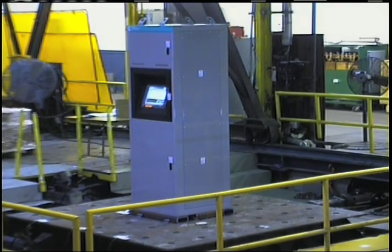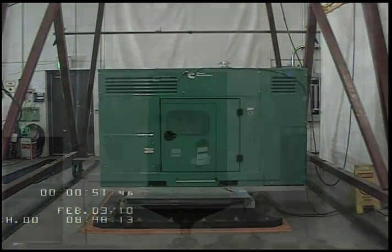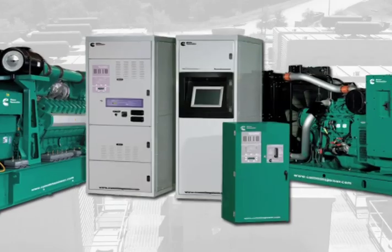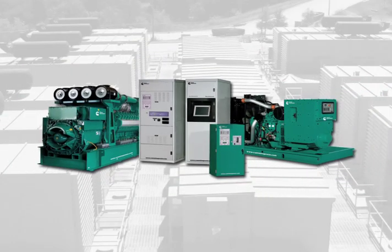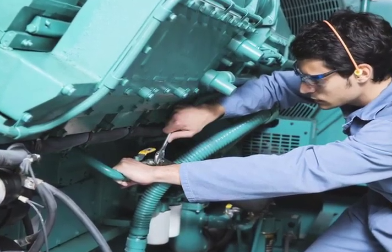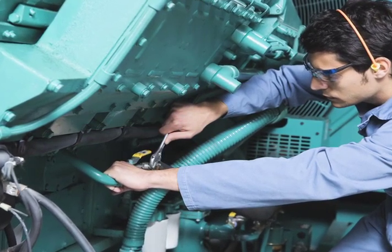Our transfer switches and paralleling systems were recently tested in a similar seismic laboratory in Minnesota and have recently received an OSHPD pre-approval certification number. When you select a complete power system — including transfer switches, paralleling gear, and genset — from one supplier, you've selected a system that was designed and engineered to operate together as one complete system. That one supplier can maintain and repair that complete system, whether it's the transfer switch, the paralleling gear, or the genset, and has all the systems and inventory in place to make that repair quickly.